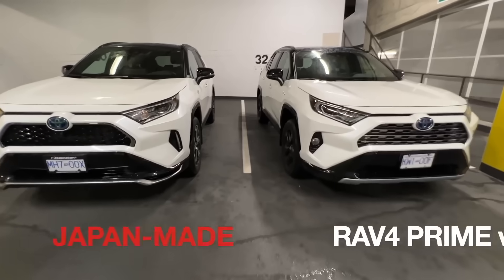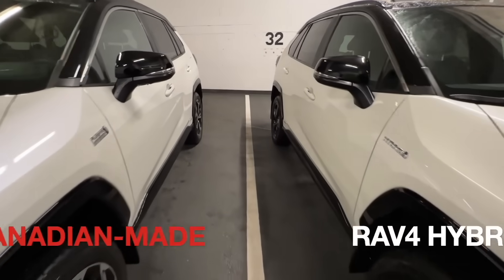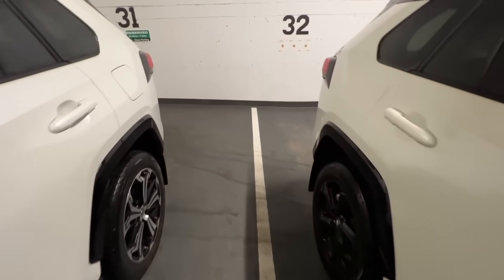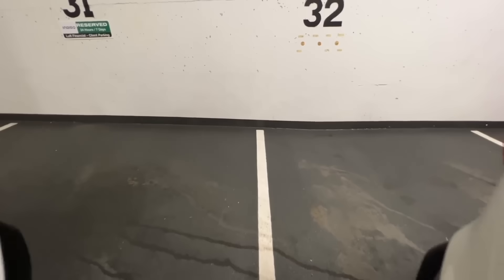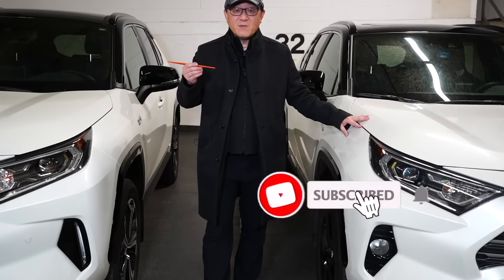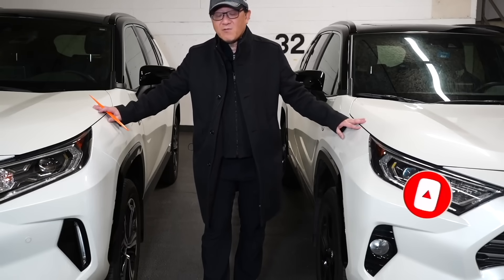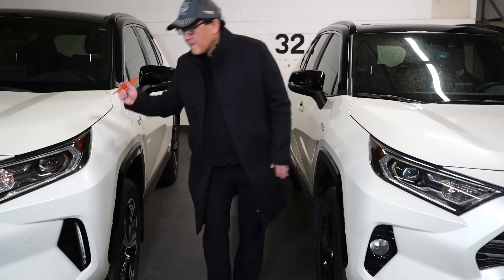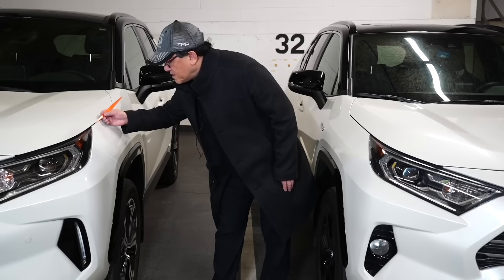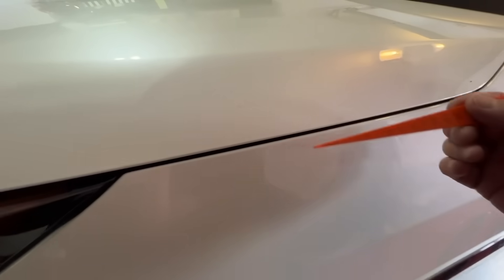Welcome back. So I have two RAV4s — one is a RAV4 Prime built in Japan, one is a RAV4 Hybrid built in Ontario, Canada. I'm going to check the quality of the exterior panels in terms of alignment and gap to see if there are actually differences between the one built in Japan and the one built in North America. I'm going to use a simple gauge to look at the gaps between the panels, starting with the one built in Japan. The gap between the hood and the front fender is only three millimeters, which is unheard of.